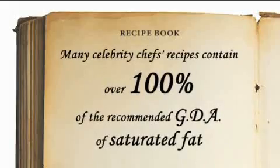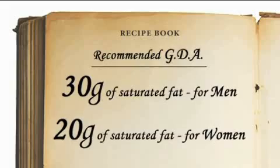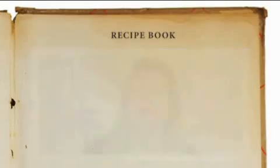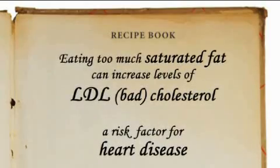Many celebrity chefs' recipes contain more than 100% of the guideline daily amount of saturated fat in a single serving — that's 30 grams for men and 20 grams for women. Whilst this would be acceptable if consumed occasionally or as a treat, few people realise the potential health risks of eating these meals often.